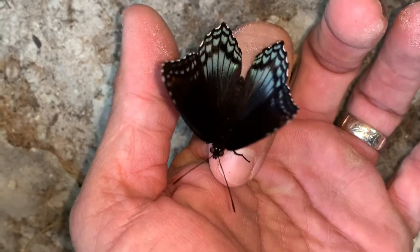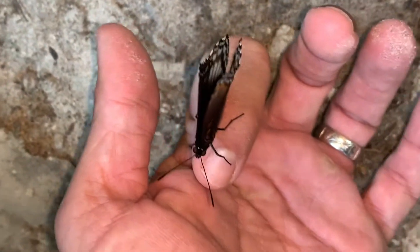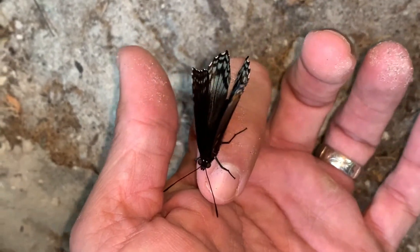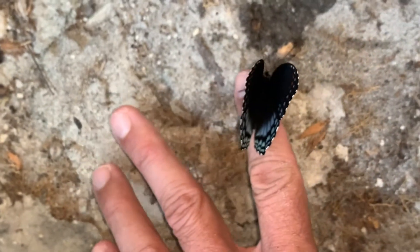Comment down below anything at all about the beauty of this butterfly. Let's get to the video and we're going to talk a little bit about the red spotted purple butterfly, Limenitis arthemis.